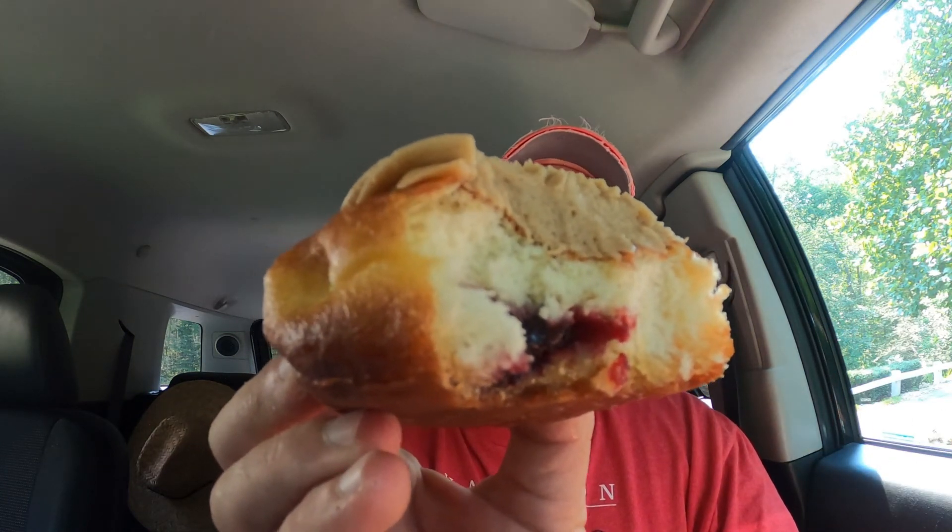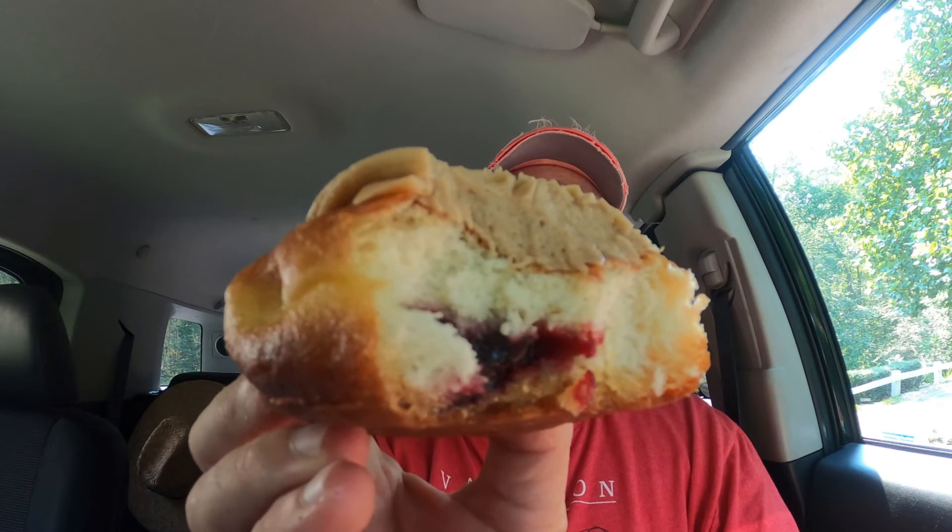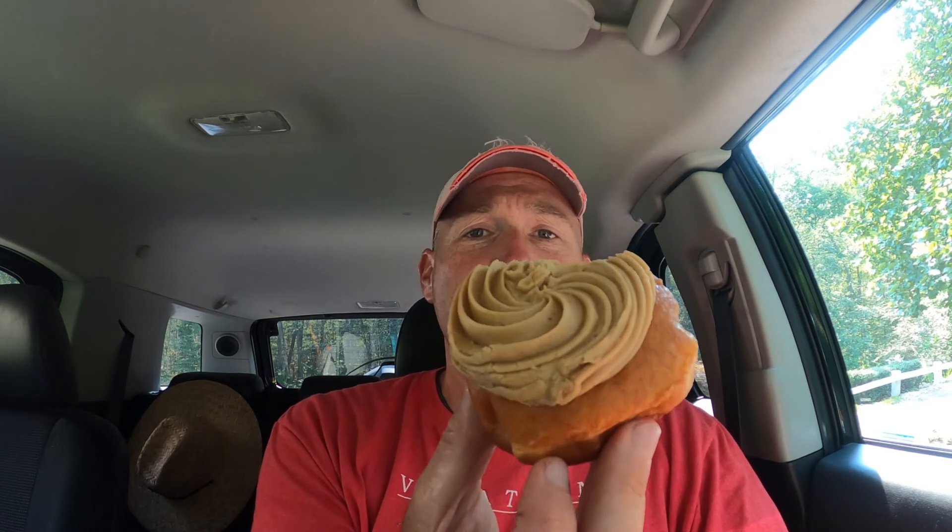Peanut butter frosting — very peanut butter. I didn't taste the jelly. You can't taste anything besides the peanut butter.